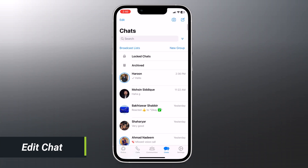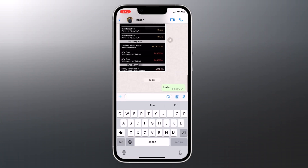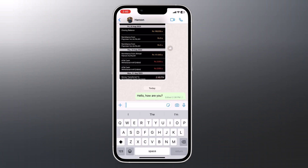You may now edit WhatsApp messages. If you made a mistake in the text or wish to add more details, this is one of the most appealing features WhatsApp has introduced recently. It allows you to make edits to sent messages and eliminates the need to send a new message to correct a mistake made in a previous message.